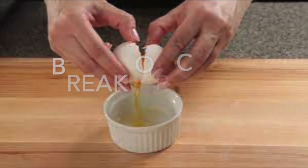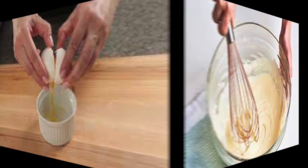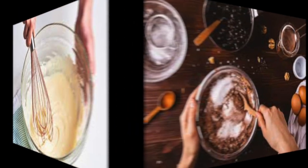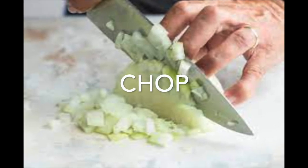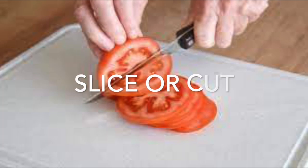A recipe will ask you to break or crack an egg. This picture shows us using a whisk to whisk the ingredients. And sometimes we mix or we beat the ingredients. Here we are chopping an onion, and here we are slicing or cutting a tomato.